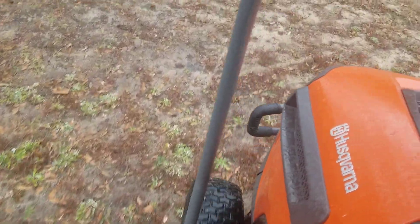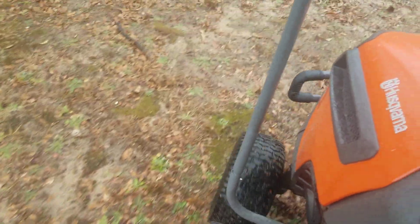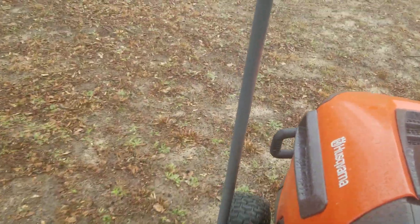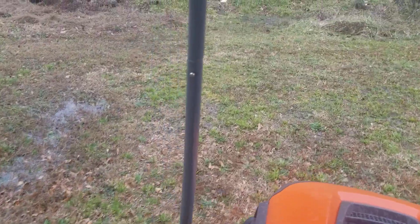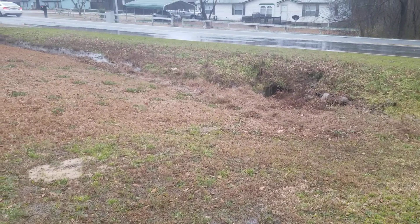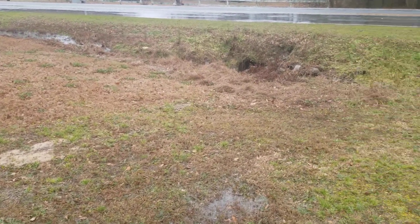We are super saturated. This is the bottom end of the property and all the water drains down towards here, and basically you've got flooding on the road constantly.